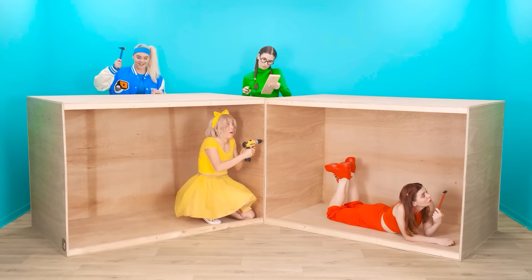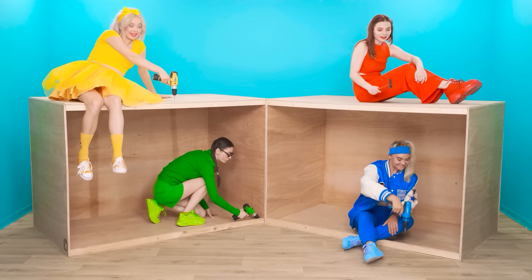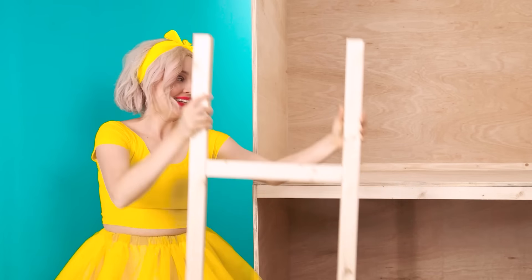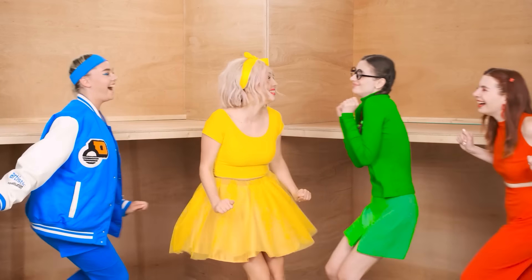It's working perfectly. Mom, let's measure it. Working, working, and working. Super! And here are the stairs to the second floor. Girls were just super builders.